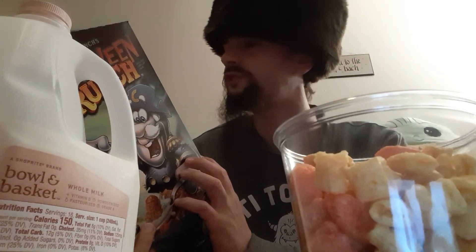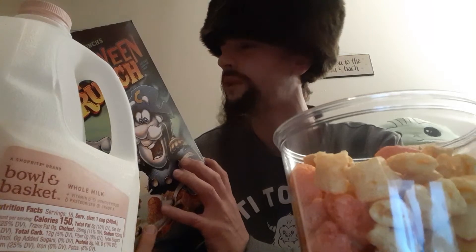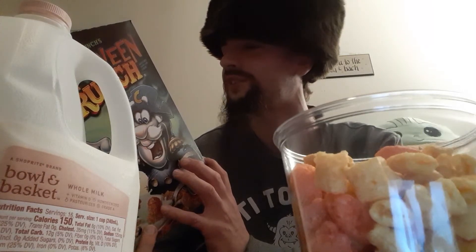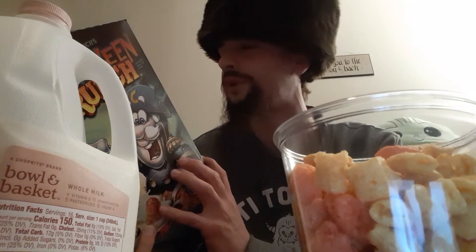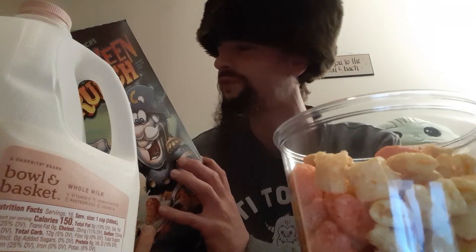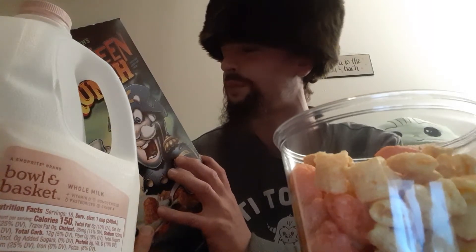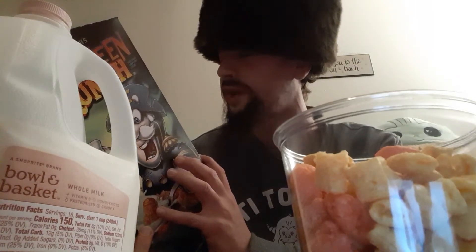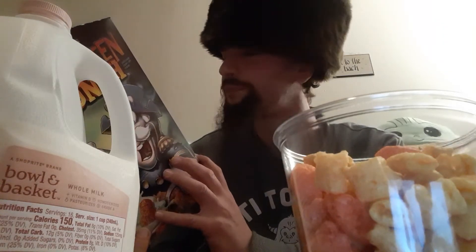Sat fat: 2.5 grams, 3%. Total fat: 2.5 grams, 3%. Sat fat: 1 gram, 4%. Trans fat: 0%. Polyunsaturated: 0%. Monounsaturated: 1%. Cholesterol: less than 5 milligrams, 1%. Sodium: 350 milligrams, 15%. Total carbs: 41 grams, 15%. Dietary fiber: less than a gram, 3%. Total sugars: 25 grams — includes 17 grams of added sugars, 34% of your daily intake. Protein with milk: 7 grams.